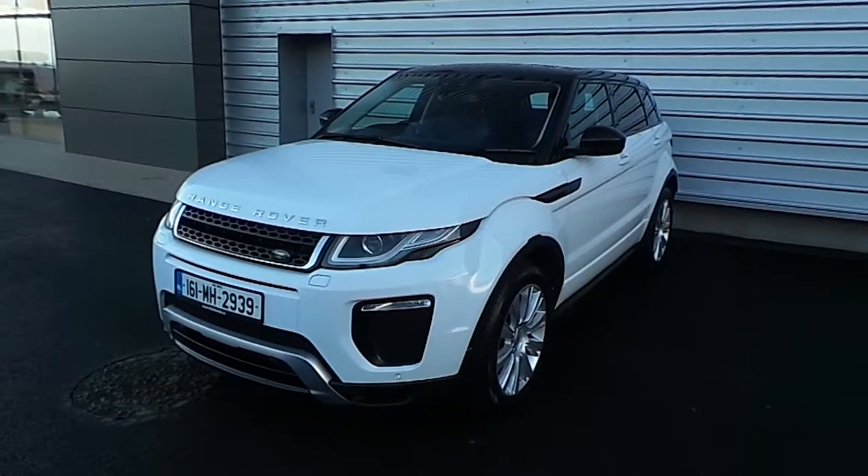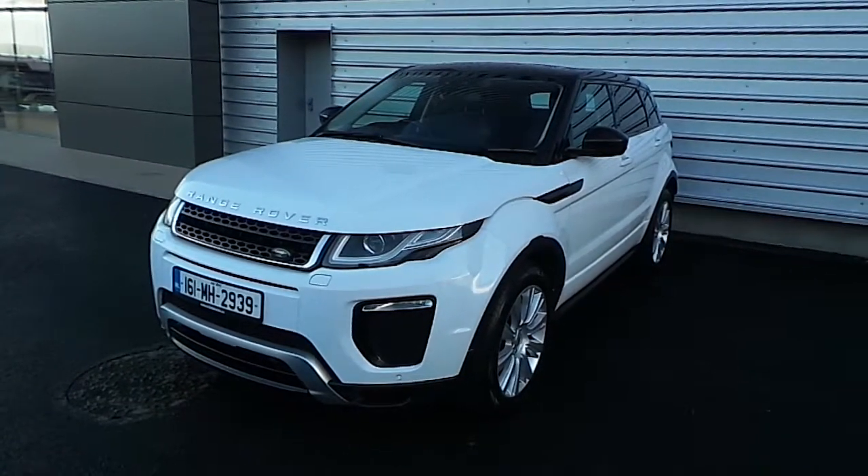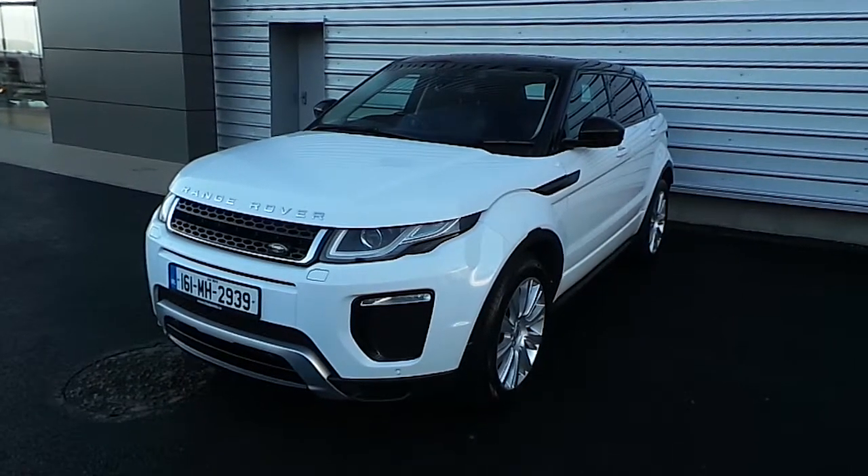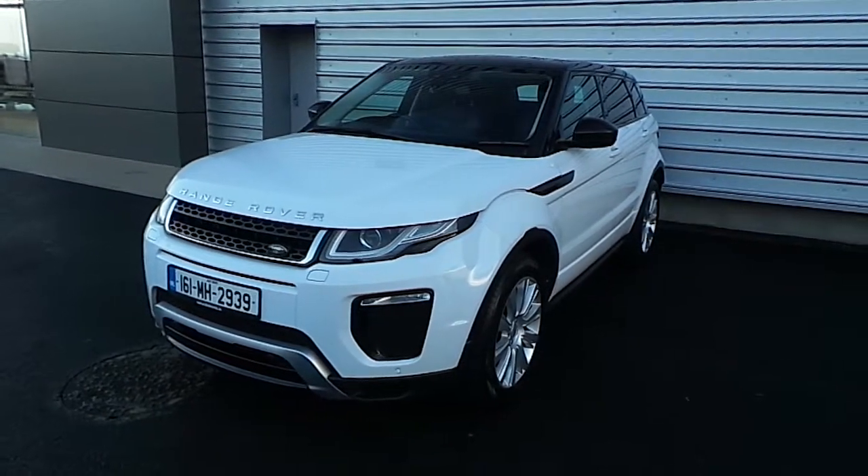Hello, welcome to Joe Duffy Jaguar Land Rover. Here today we're looking at a Range Rover Evoque TD4 SE Dynamic. It's got a 2.0L diesel engine, it's 4WD with an automatic gearbox.